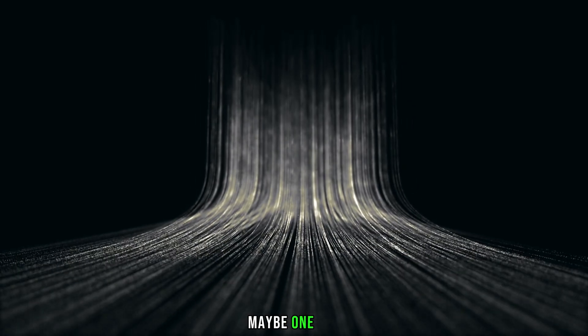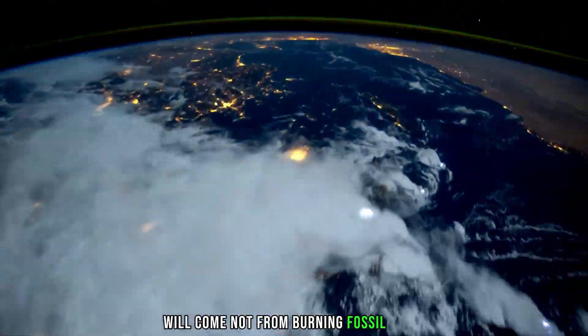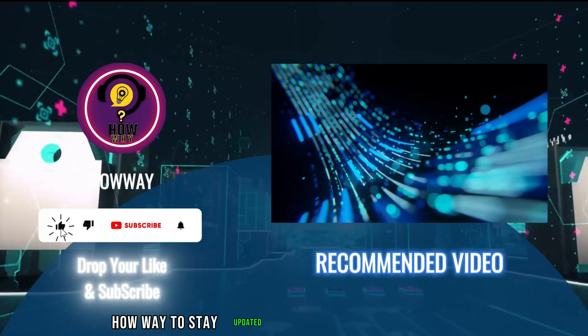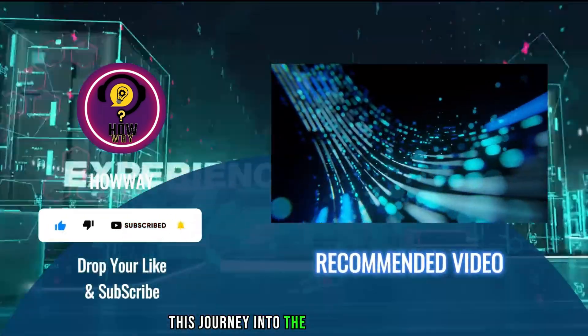And who knows, maybe one day the power that lights up our homes and cities will come not from burning fossil fuels, but from an artificial sun. Don't forget to subscribe to the channel HowlWay to stay updated on more such intriguing topics. Thank you for joining this journey into the future of energy.